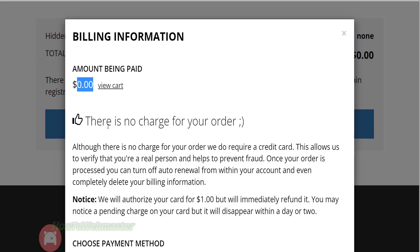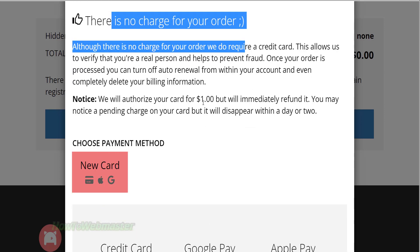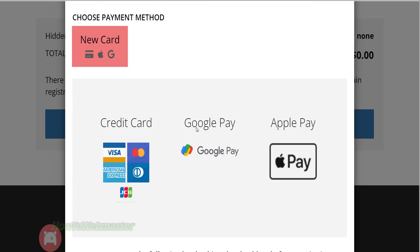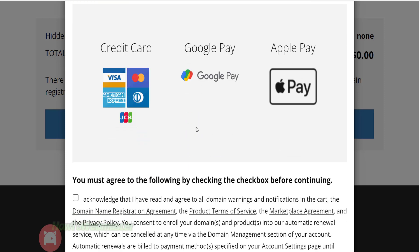This is a completely free domain, but they will charge a temporary $1 to your credit card and you will get refunded immediately. I think this is for security purposes to prevent fraud orders.